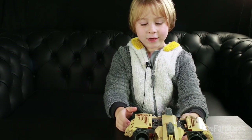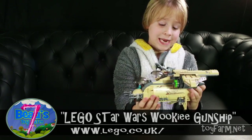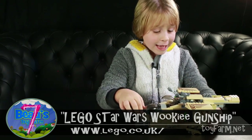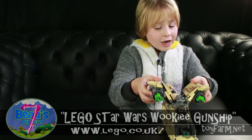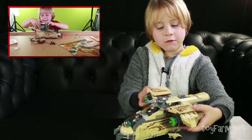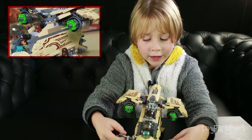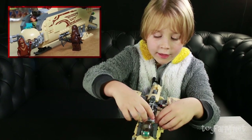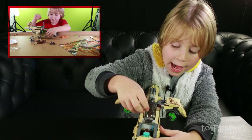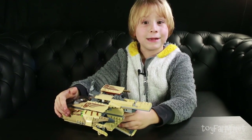Number seven — here's the old Wiki Gunship! I'm sorry if it's a bit worn now because I play with this toy so much. It's so cool, I just love it. These go up and down, these go like that, and the windows go like this so the people can go out. That's my number seven.